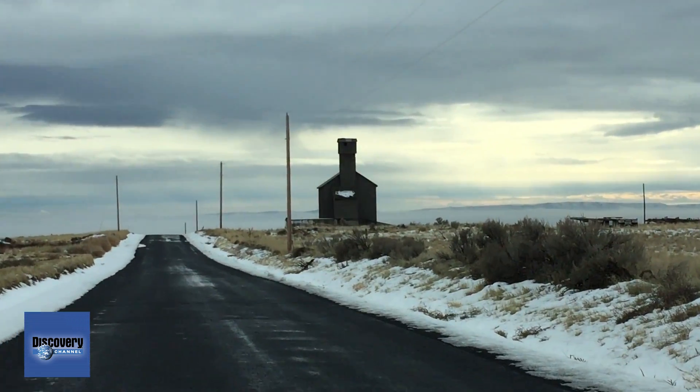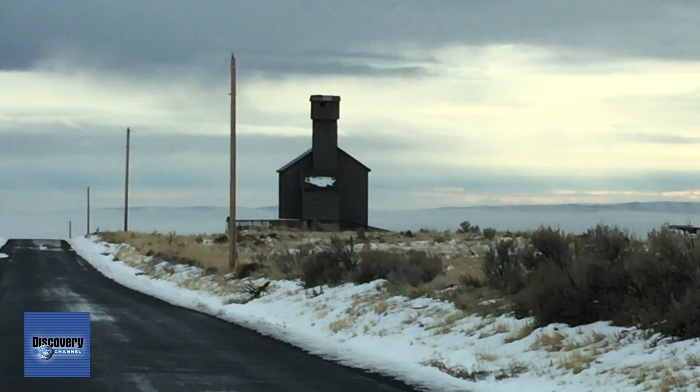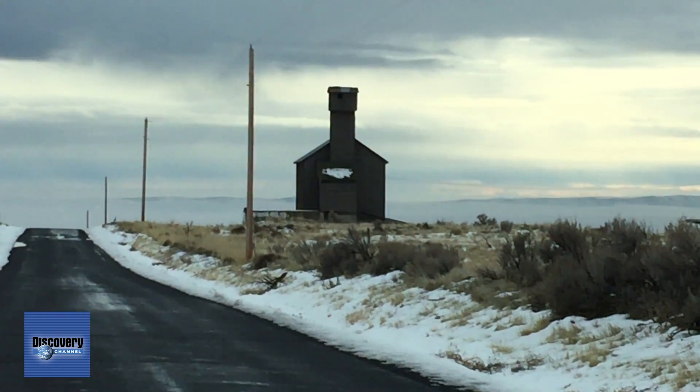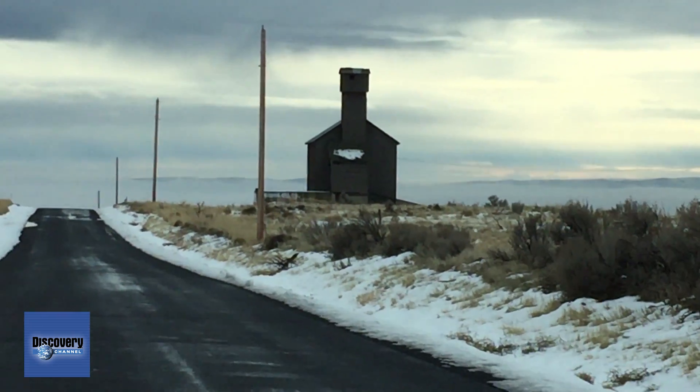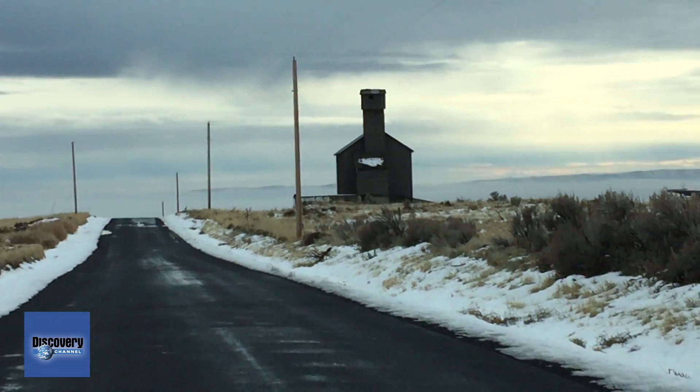Some people say that in that barn right there — let me do a nice zoom on it. Can't zoom any further. But yes, that barn right there — some girls were killed in there and their ghosts actually push you uphill. So I'm going to zoom back out now.